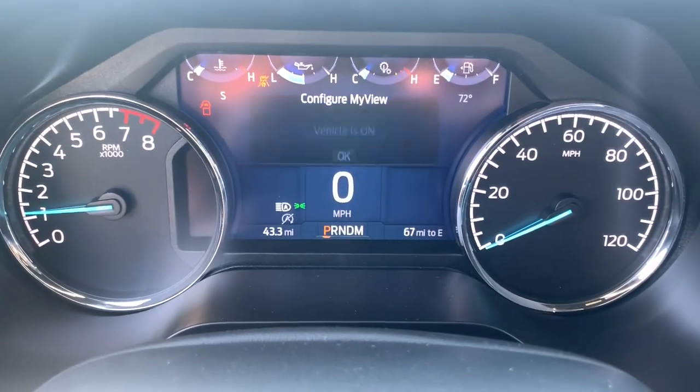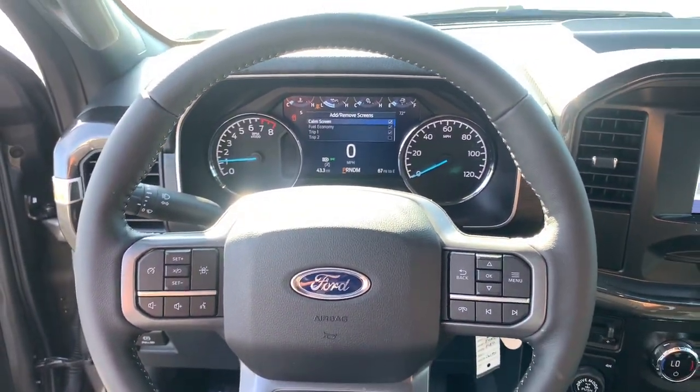Lane-keeping assist, iPod, MP3 input, heated mirrors, and fog lamps.